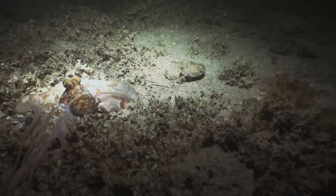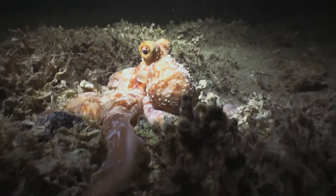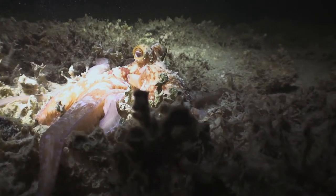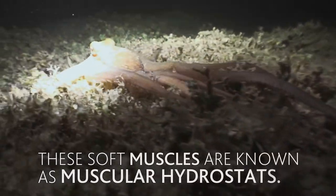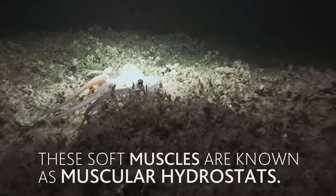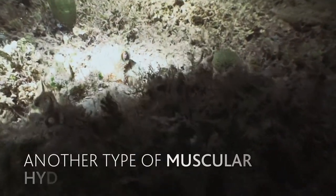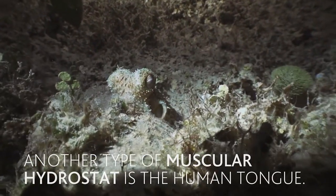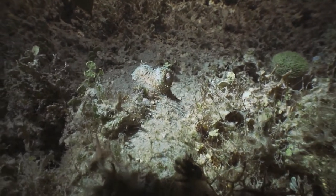But it's not only the mantle of the octopus that is soft. Octopus are invertebrates, which means they do not have skeletons. Instead, the body of an octopus is made almost entirely of soft tissue and muscle. This gives them the ability to extend and shorten their own bodies and squeeze through incredibly small gaps. Even the largest of octopus have been observed squeezing into gaps as small as 2.5 cm.